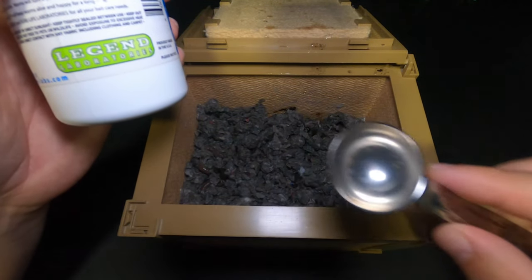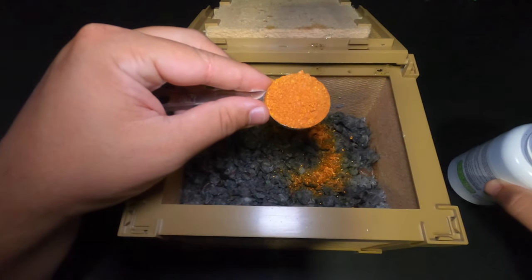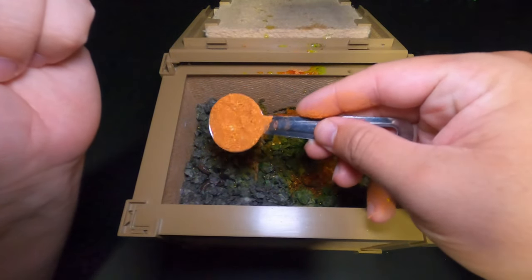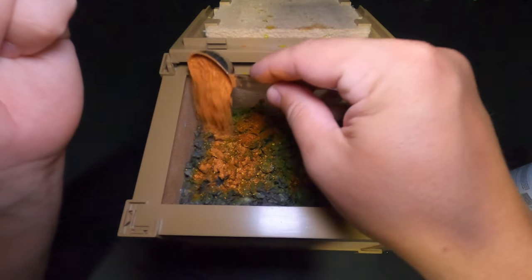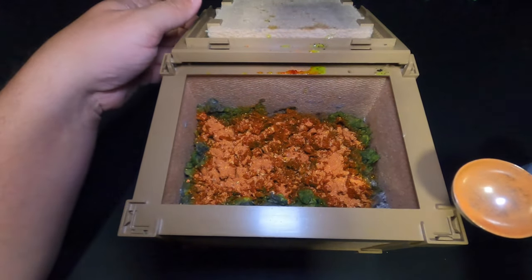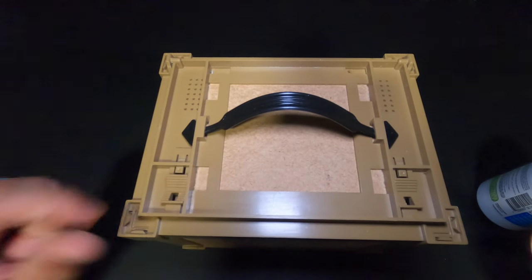I have a tablespoon measure right here, so I'm going to measure out one tablespoon and sprinkle that as evenly as I can around the top of the bedding. You can already see a green color starting to form where it contacts the moisture. We're going to go ahead and close the lid and then check on this in two days and in five days to see the results.